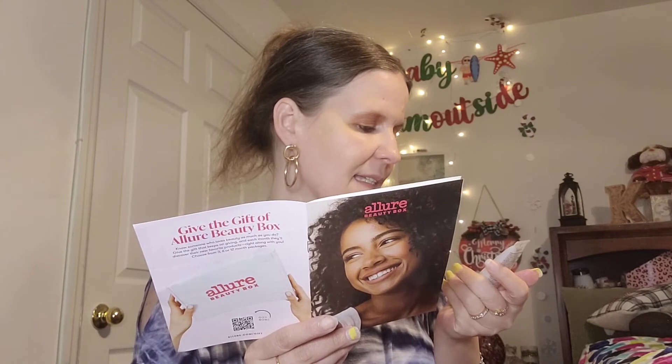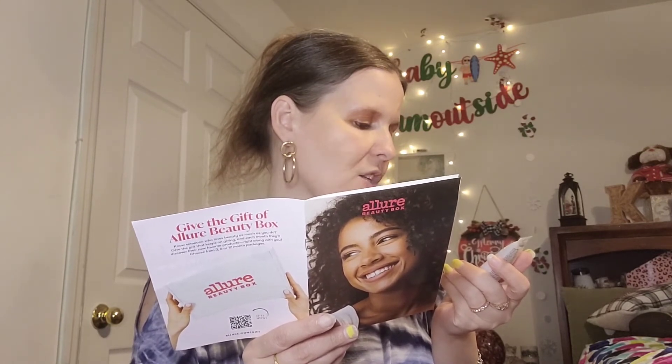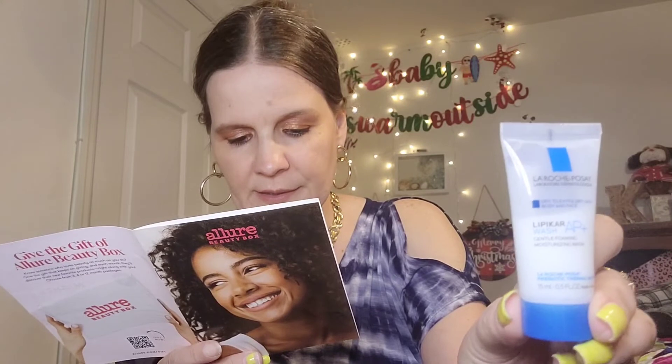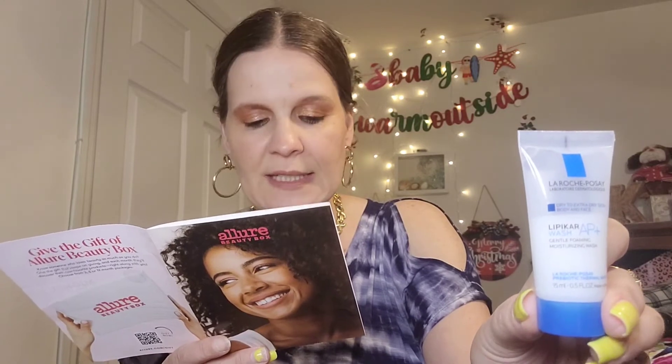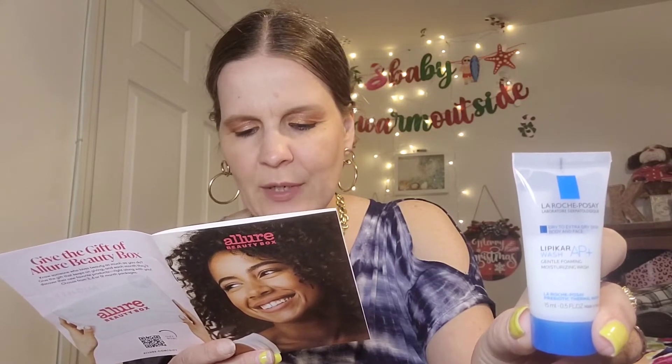Next is by La Roche-Posay — this is for dry to extra dry skin, for the body and face. It's the Lipikar AP+ Gentle Foaming Moisturizing Wash. This is a half-fluid-ounce sample size. If you were to get the full size at 13.52 ounces it would cost $14.99. A little dab will do — dime size for your face, a couple of quarters for your entire body — and you still get just enough foaminess to tell your brain you're getting clean. I'll give this a try, and if I like it I can go buy the full bottle.